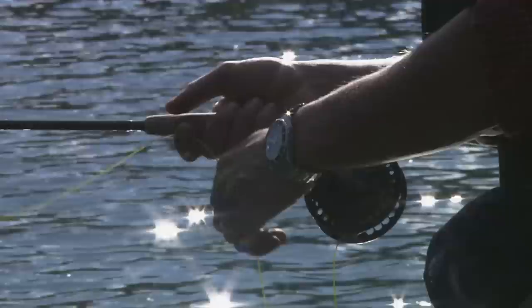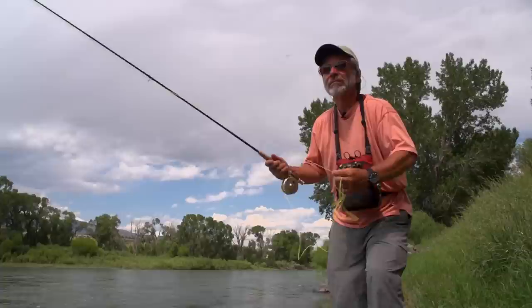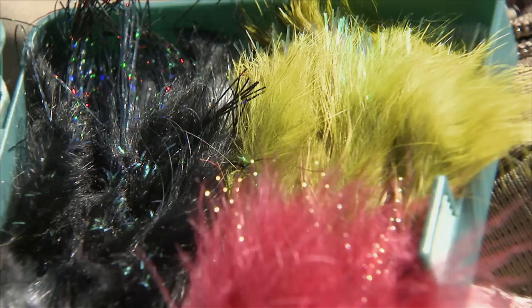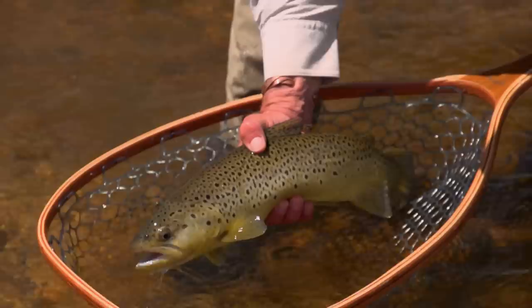Unless the water is under 45 degrees or very dirty and fish are unwilling to move very far for a meal, it doesn't pay to repeatedly cast a streamer to the same spot. If you fish a streamer, you should cover a lot of water, placing your casts in each likely spot and then moving on. Streamers are bigger flies, and that, combined with their movement, ensures that trout can see the fly on your first cast.